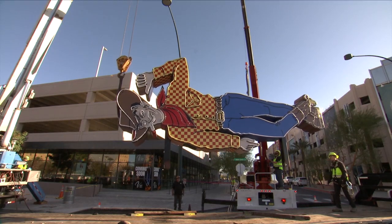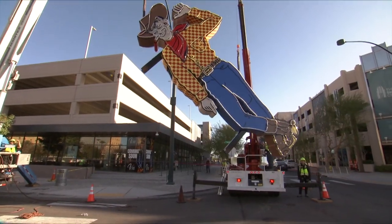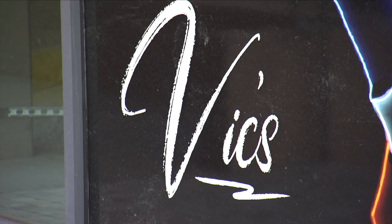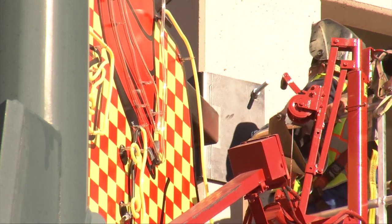This replica of the famous Vegas Vic now hangs outside the soon-to-be-opened Vic's restaurant, tavern, and live music venue. Chris Loudon of Stoney's rock and country fame is key to this new Symphony Park restaurant. He was on hand to watch the meticulous mounting of the sign.